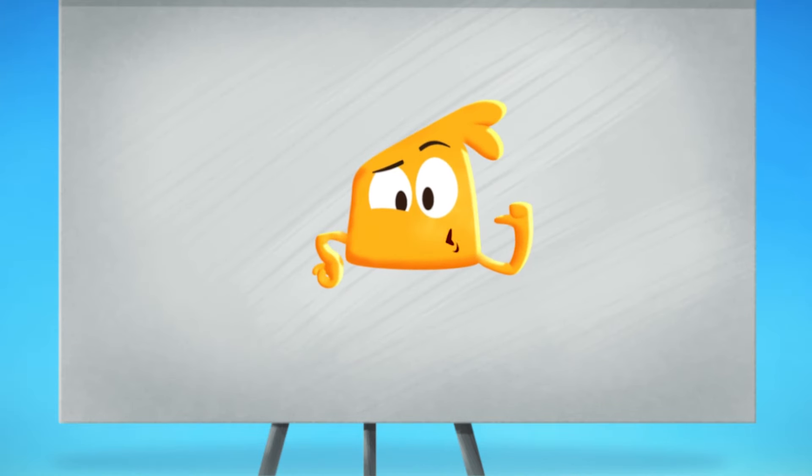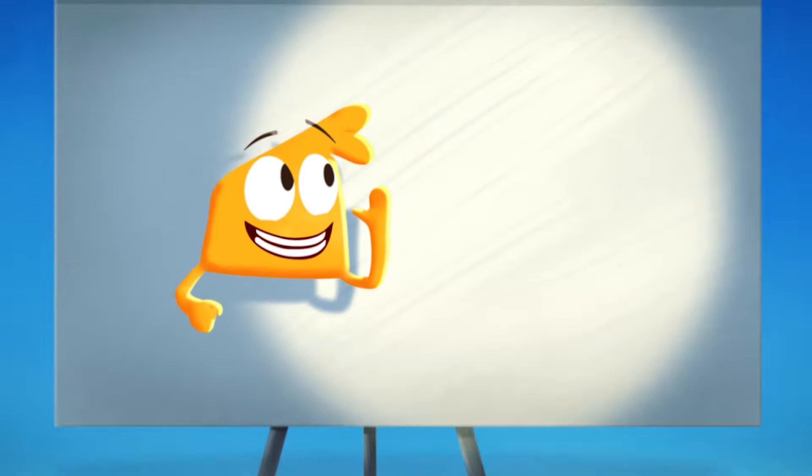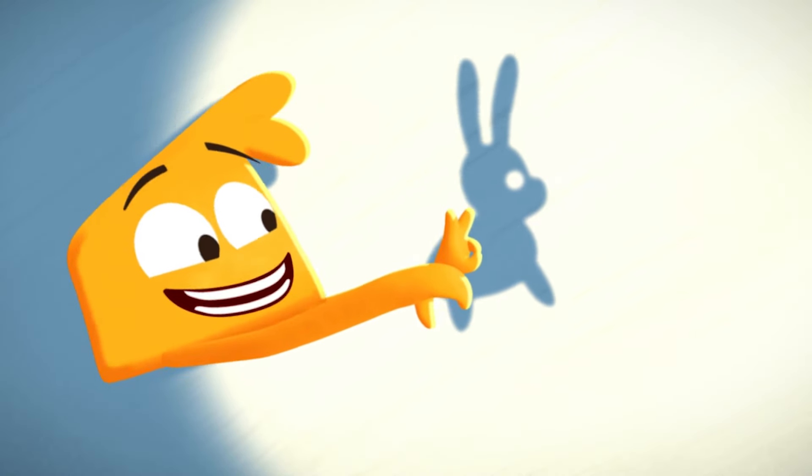Hi, everybody! Today I'm gonna show you how to make shadow puppets with your hands! Lights off! First, let's make a bunny shadow! Hop, hop, hop! What a cute bunny!